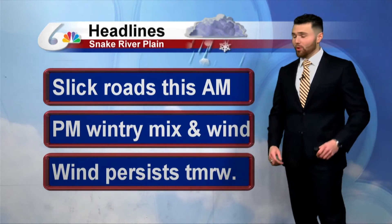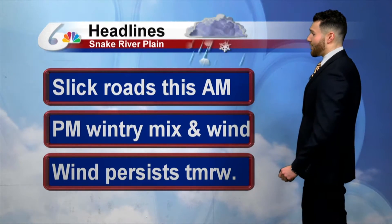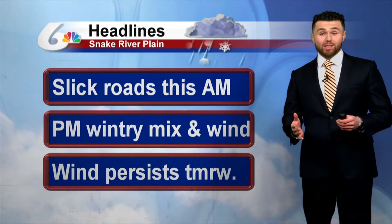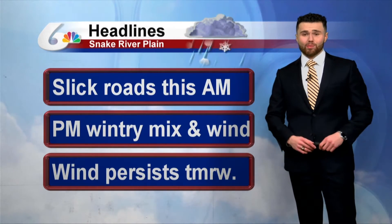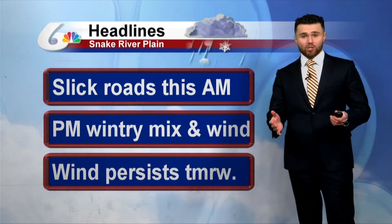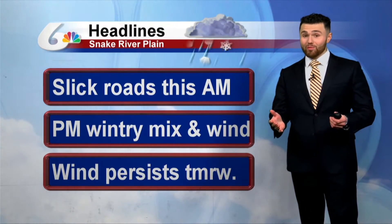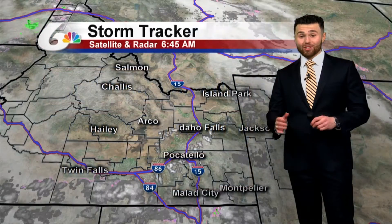We'll be dry throughout most of the morning. I think we'll have the wintry mix of rain and snow building in by about the afternoon hours. We'll also turn windy, with winds between about 20 to 30 miles per hour. The wind will persist into tomorrow, but as far as the snow goes, it looks like it'll taper off during the morning, and we should even see some sunshine later on tomorrow afternoon.